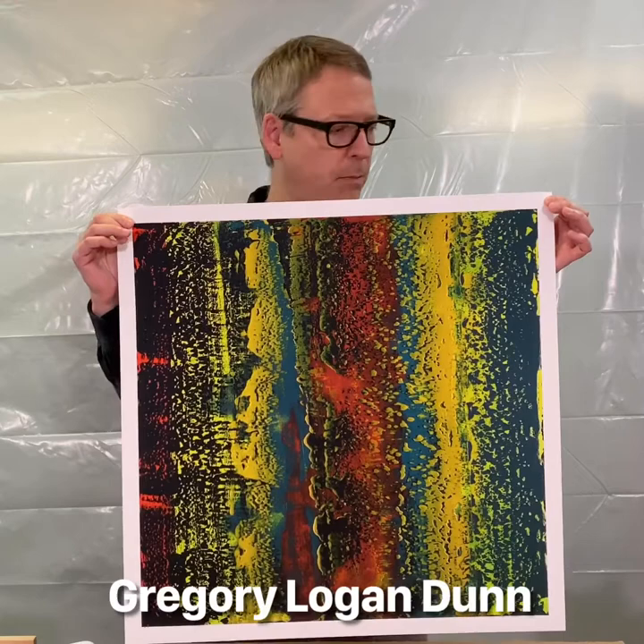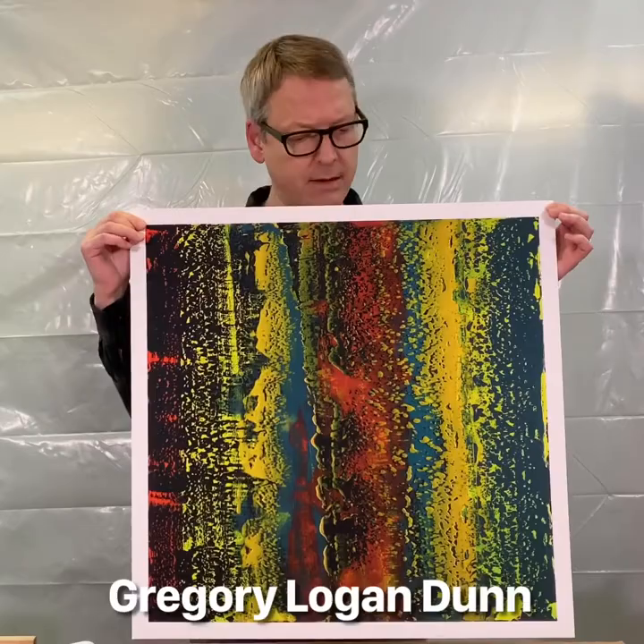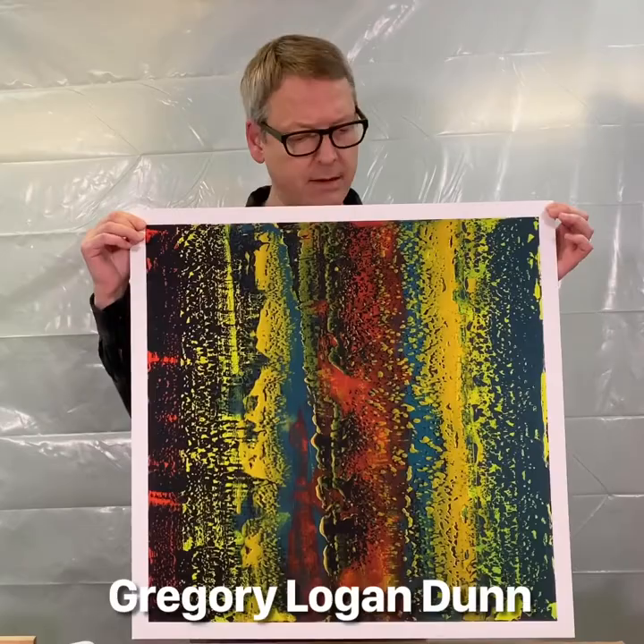This is a 24 inch by 24 inch print and it's on a smooth fine art paper. It's a little bit different paper than last time. It's got a matte finish which shows off this painting really really well, because that painting has a very matte quality to it as well.